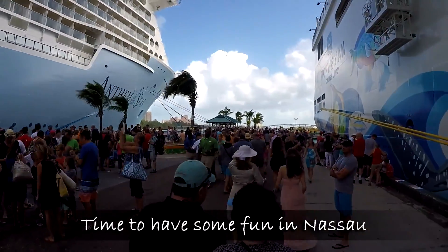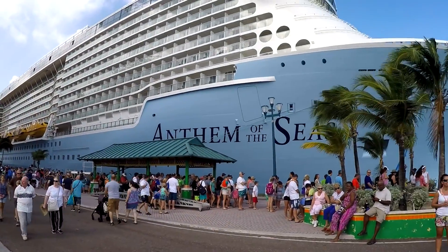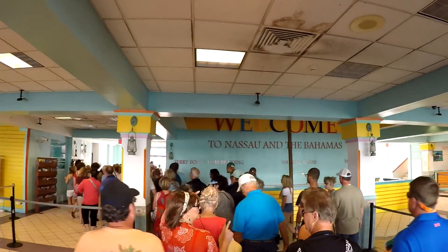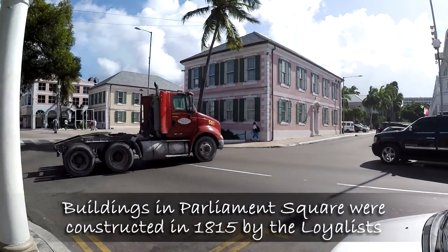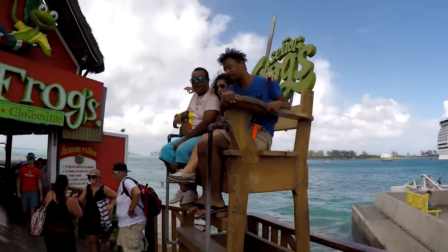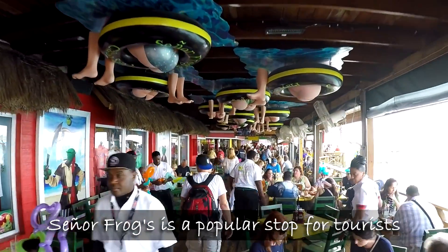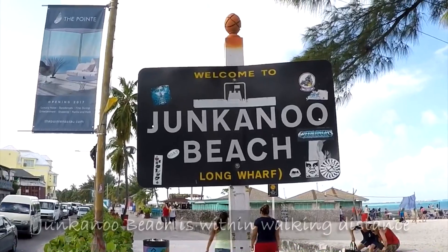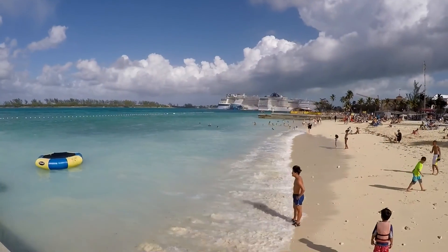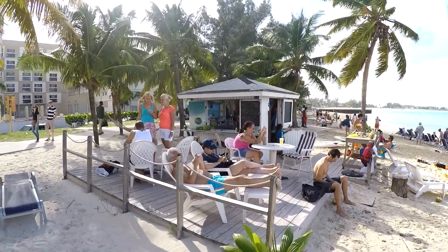After getting off the ship, it's time to have some fun in Nassau. We are docked right next to the Anthem of the Seas. We check out the buildings in Parliament Square, then do some shopping in town. After walking around town, we check out the action at Señor Frogs. Then we head to Junkanoo Beach, which is just a short walk from the cruise ship docks. Junkanoo Beach is a very nice beach and has several places to eat and drink. It also has public bathroom facilities and changing rooms.